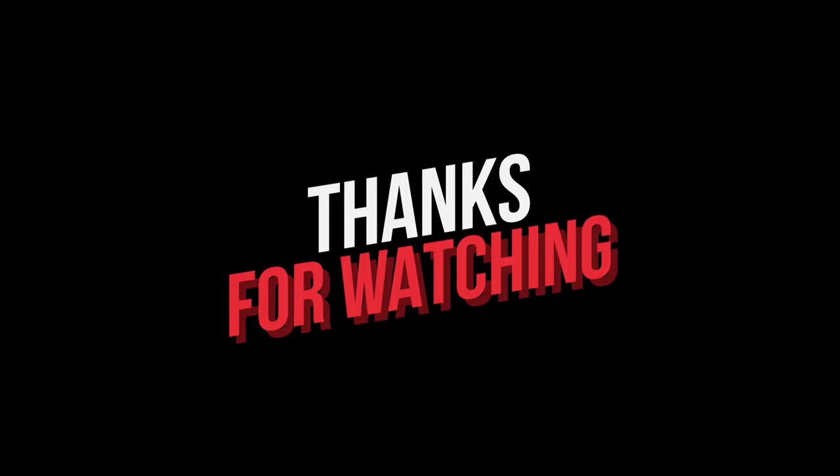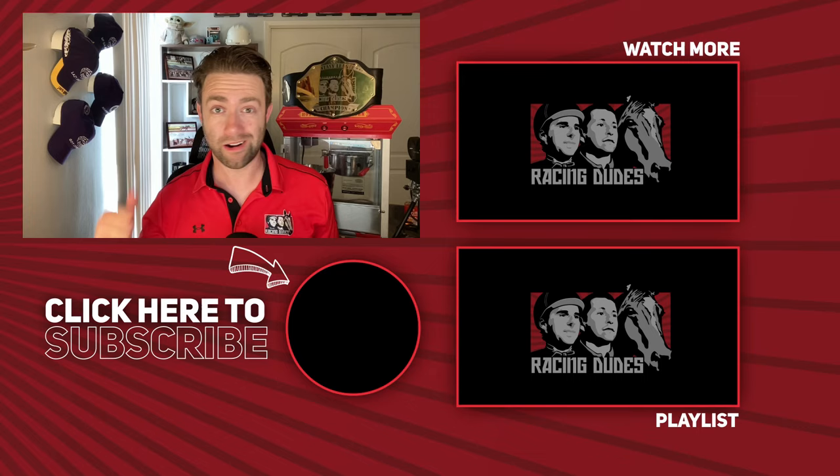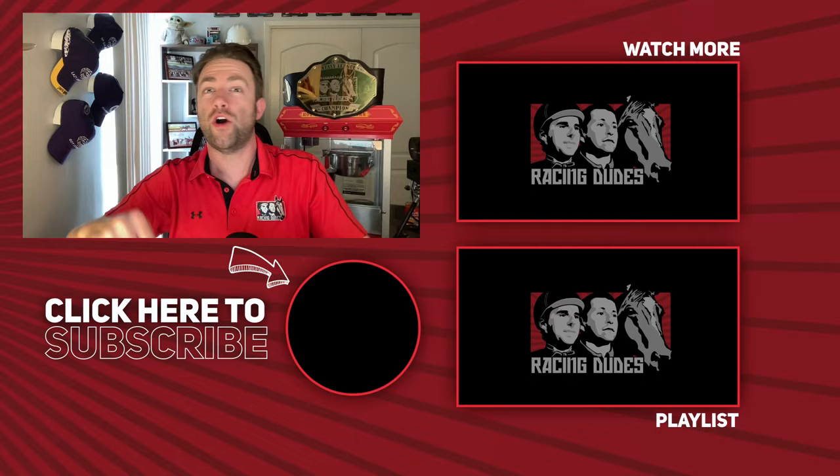RacingDudes.com is your home for the best free picks for every race, every track. Summer's here, our picks are heating up, and we want you to join us in the fun. Subscribe to the Racing Dudes YouTube channel right now and click the notification bell — you don't want to miss a single one of our awesome videos. Want to make money betting horses? Bet with the Racing Dudes.